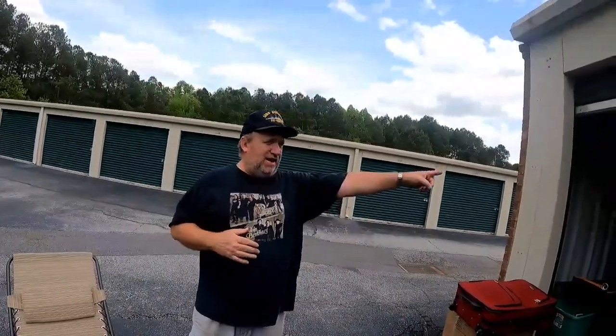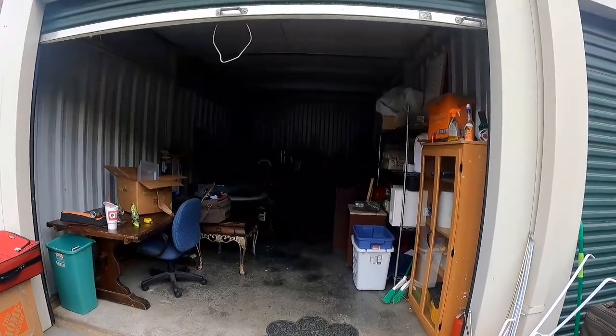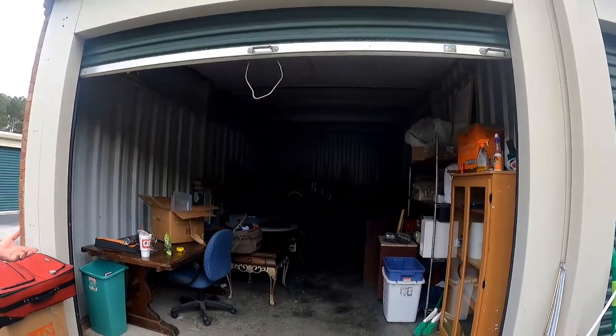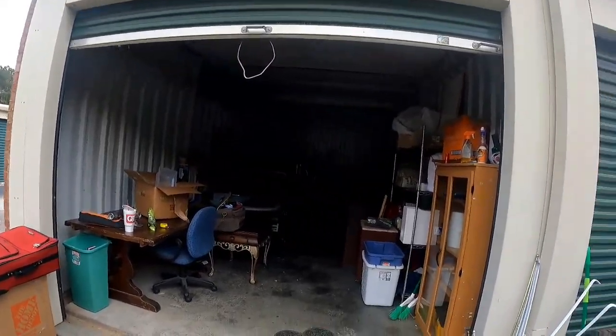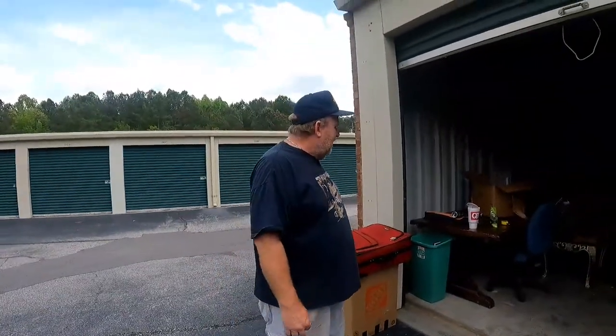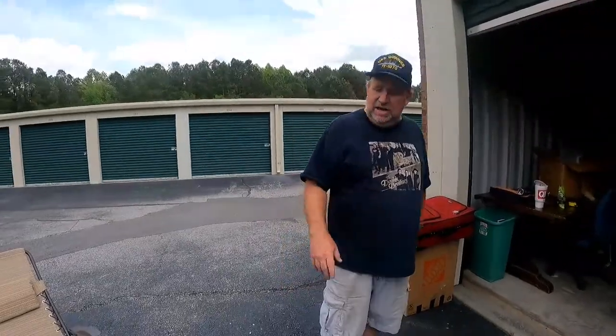Hey, welcome back. Tracy and I's unit that we were going to be bidding on got paid off, so we don't have to worry about doing any bidding. We're at our warehouse — this is our selling warehouse where we put stuff up on Facebook Marketplace, and then we turn around and sell it. People come and meet us here. A lot of this stuff is already up — we've already put up some stuff from the unit.